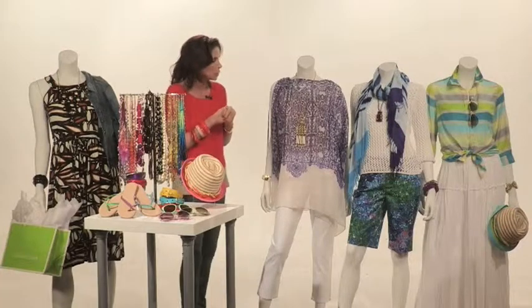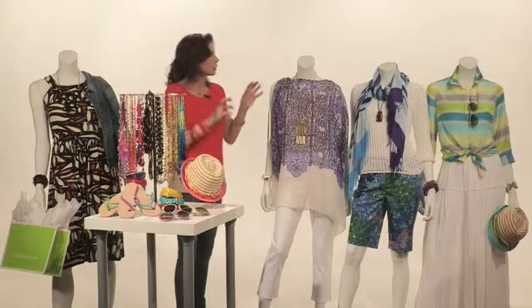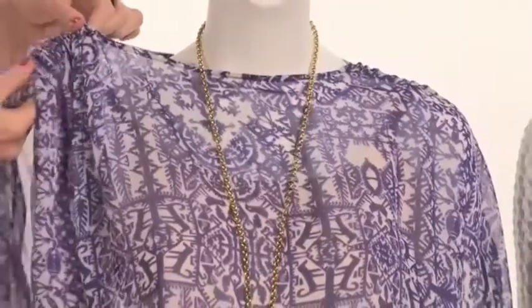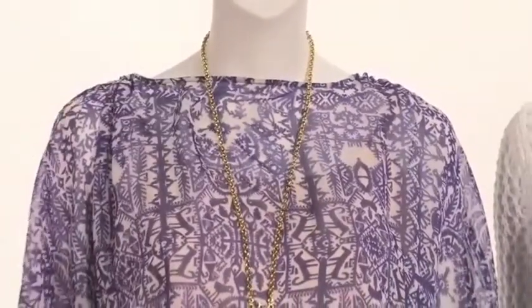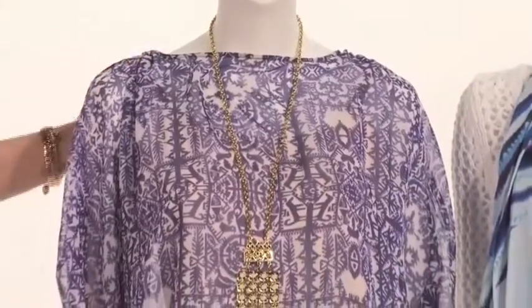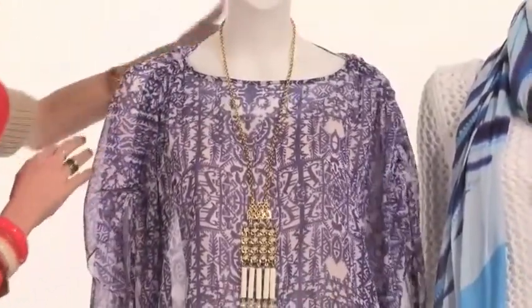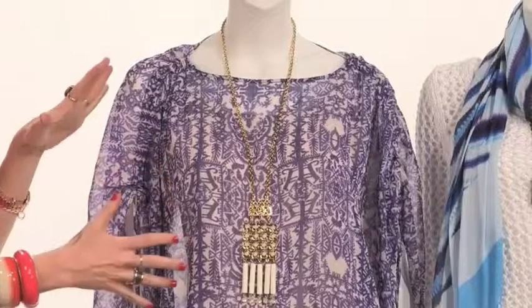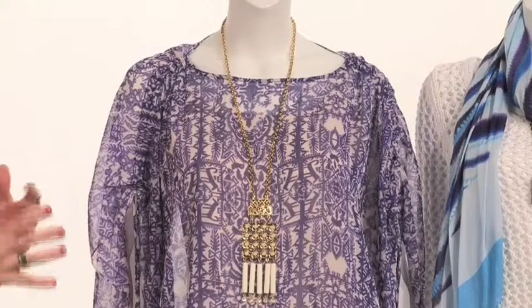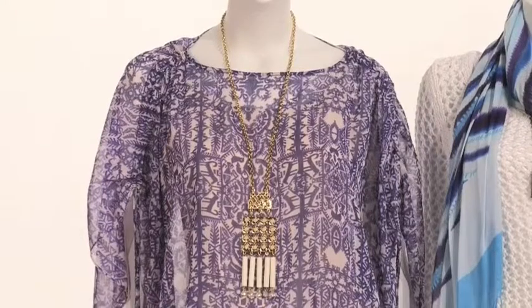Over here you're going to see this beautiful tunic top in the purple and white print. This purple is vibrant and exciting — whether you want to wear it up on the shoulder or pull it down. Even though it's a loose-fitting top, it's very feminine with a lot of movement and it's flattering on all body types. It's this statement necklace that really completes the outfit — a very island and bohemian feel with gold paired with white and crystals.